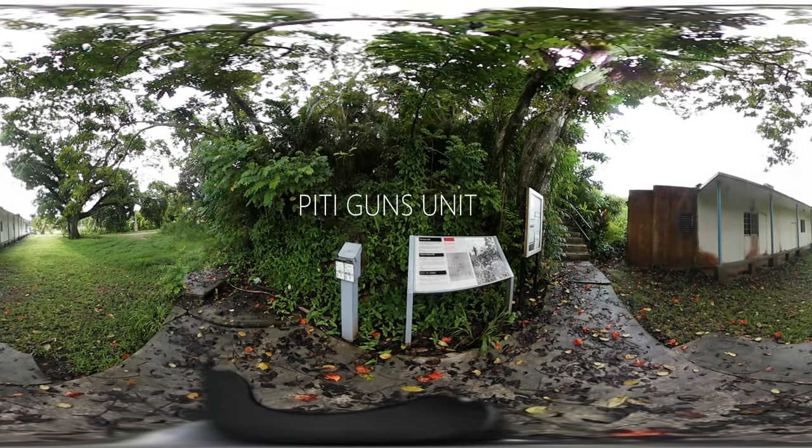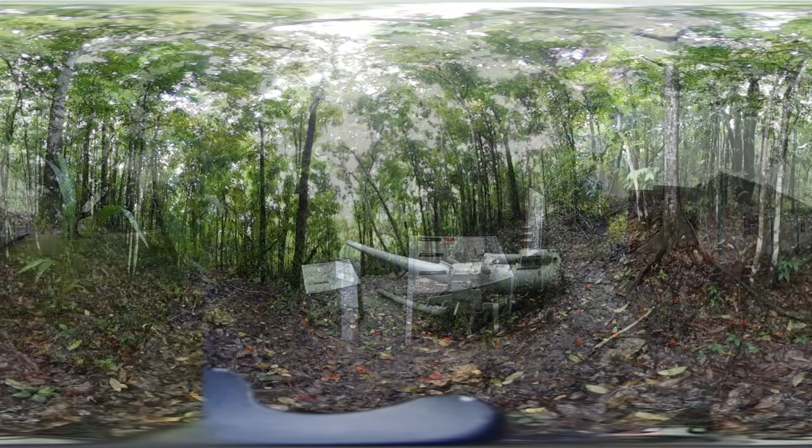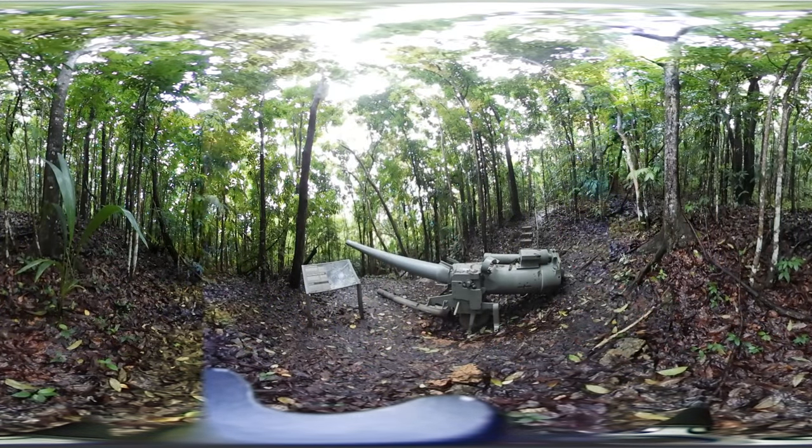Welcome to the PD guns unit of the War in the Pacific National Historical Park, where you can find three Vickers-type British-designed artillery guns that were installed here hastily by the Japanese in early 1944, just before American troops stormed the beaches of Guam in their attempts to liberate it from the Japanese.